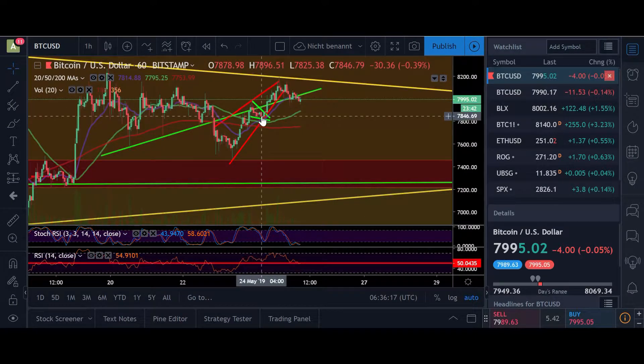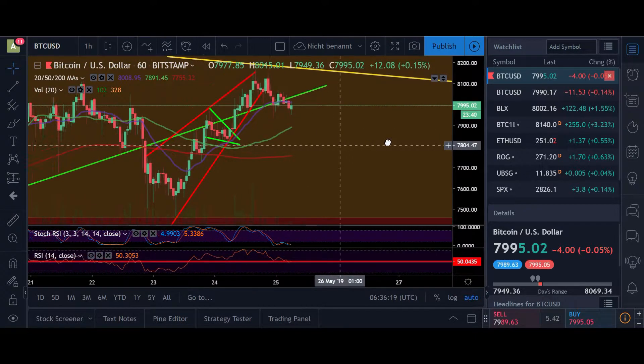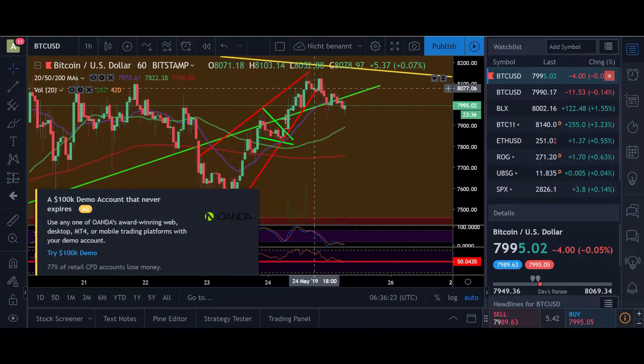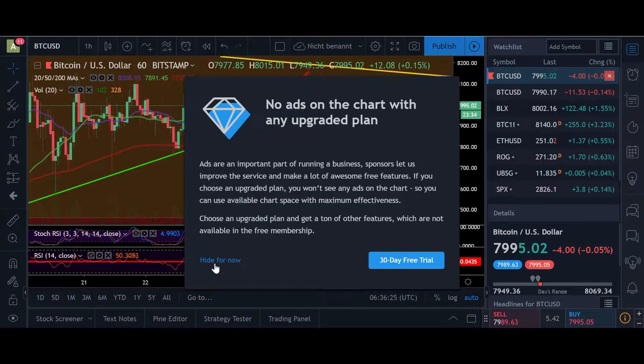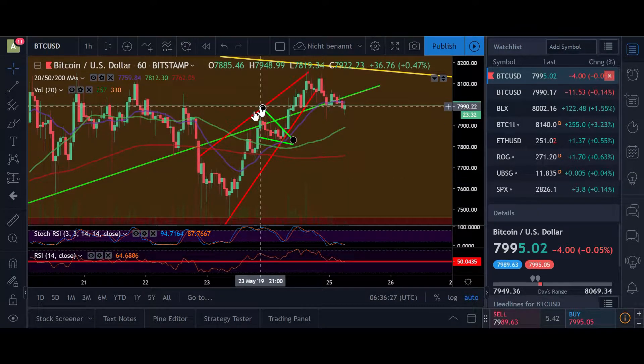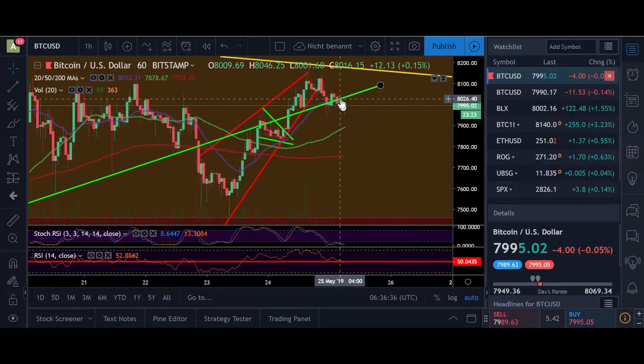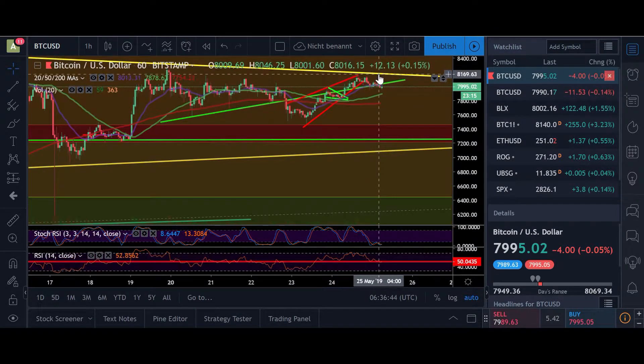Yesterday we had a falling wedge here which broke out to the upside as expected, and as you can see during the pump we created a rising wedge — this red pattern here. We broke out already to the downside and had some support at the 8k line, but it looks like we're getting rejected again here.